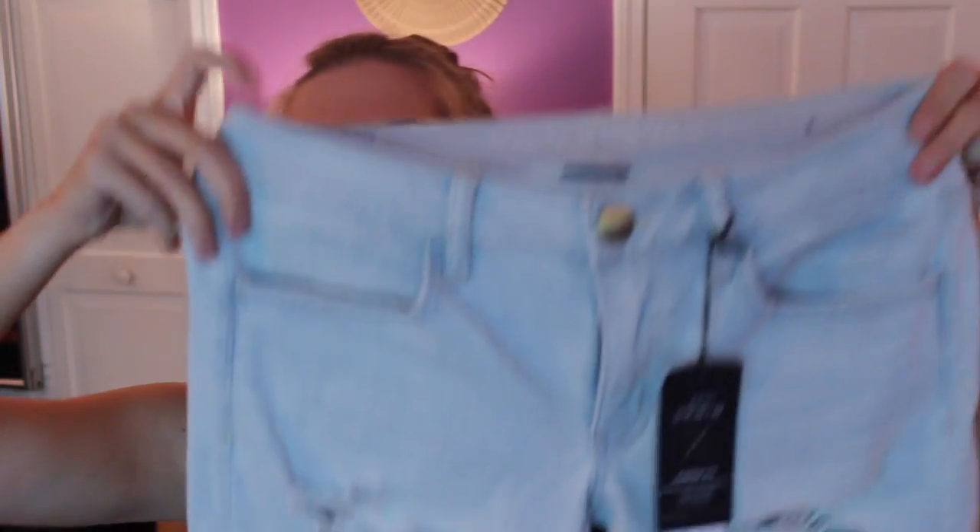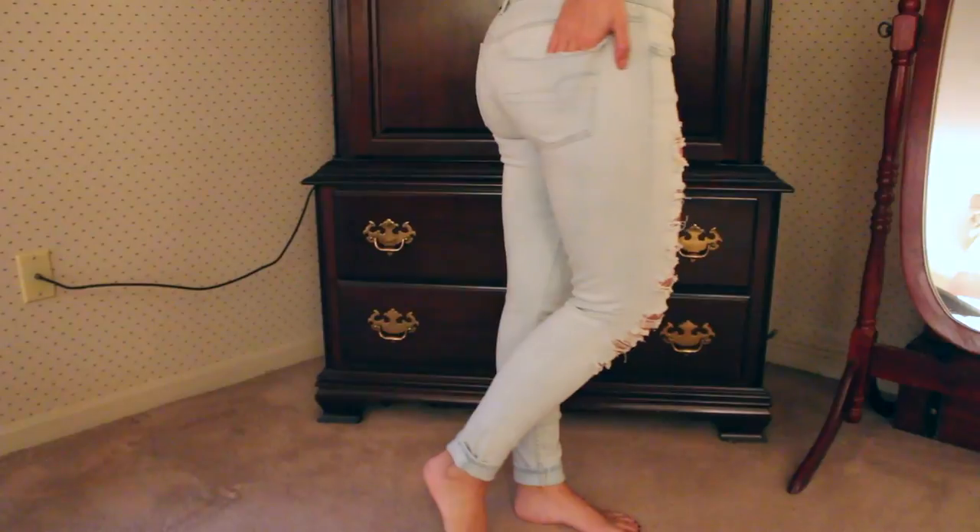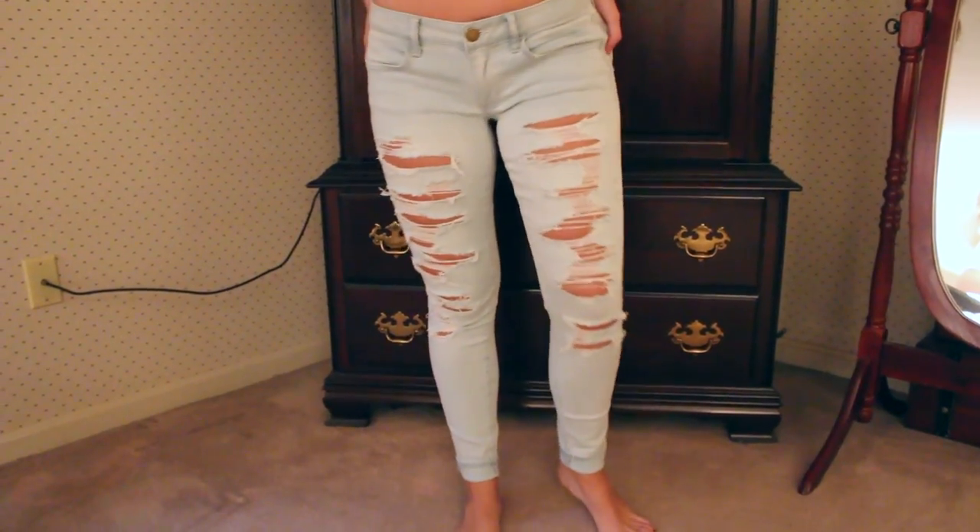The next thing I got are these light wash jeans — I just picked these up today. A lot of these have come from a while ago but these I literally just picked up this morning, so they still have the tag on them. They're very light wash and they've got a lot of rips but they're not too bad, and these go straight to the ankle — just skinny jeans. I wear a short length but these are regular, so they've got a little cuff at the end, which I actually find to be really cute.